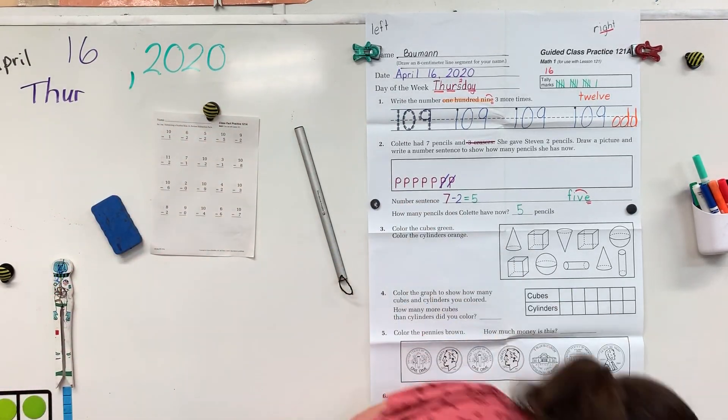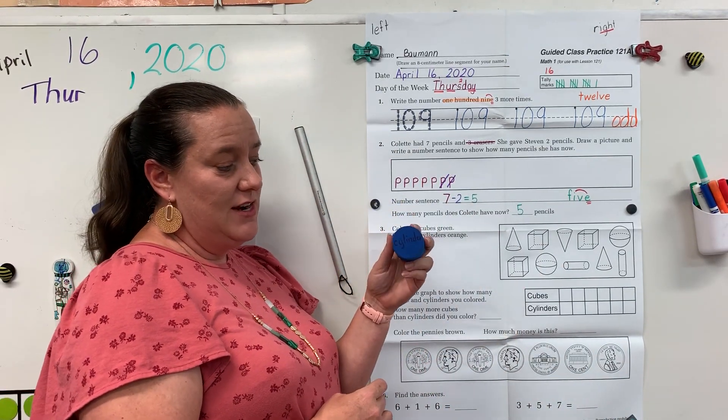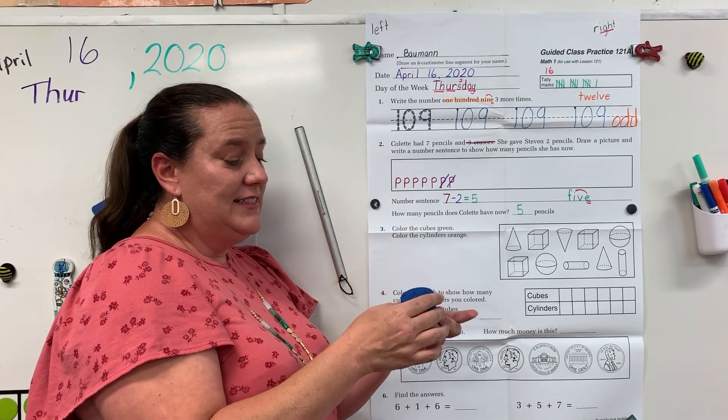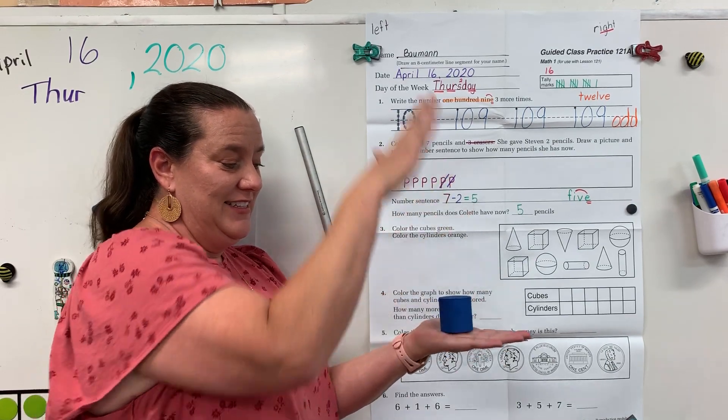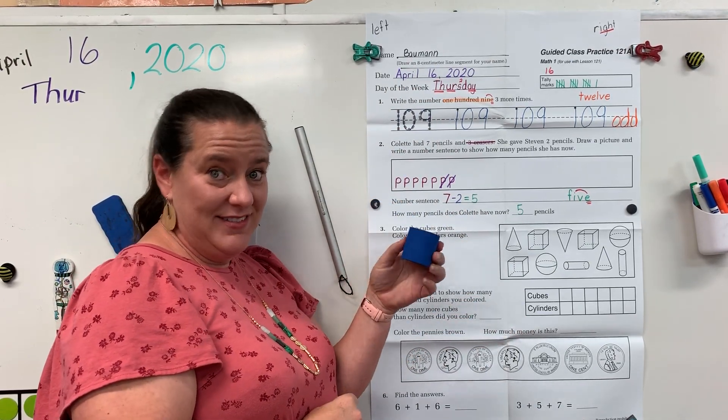And then our last shape — I like to call this the map daddy of the shapes — a cylinder. A cylinder has two faces, no vertices. A cylinder can roll, a cylinder can stack, a cylinder can slide. It's the only one that can do all three things.